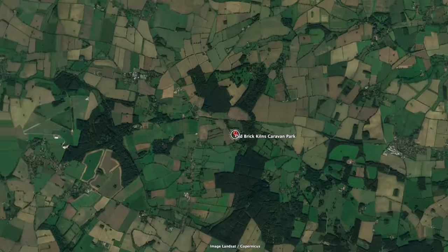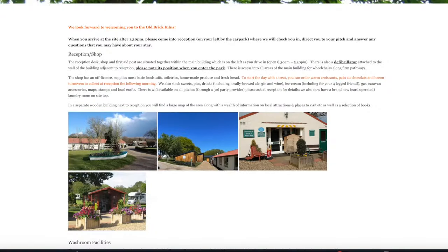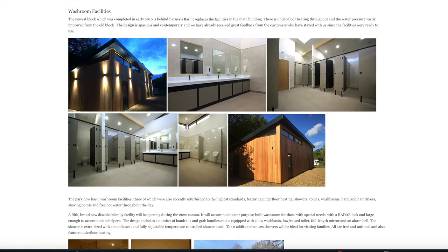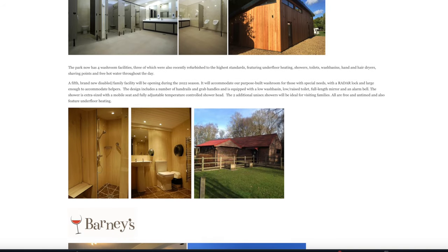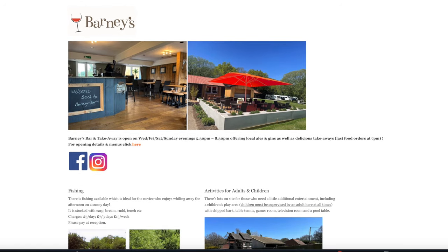In early summer we have two sites booked back to back over a two-week period. First of all, we're heading to Old Brick Kilns in Norfolk, which we've had several suggestions for from viewers and also from people we've met on other campsites, and it looks really lovely. Old Brick Kilns is in Fakenham in North Norfolk, a beautiful part of the country. In addition to the recommendations, we were drawn to this site by its great facilities including Barney's Bar and Takeaway. We always love to wander over for a cold beer and a bite to eat while on site.